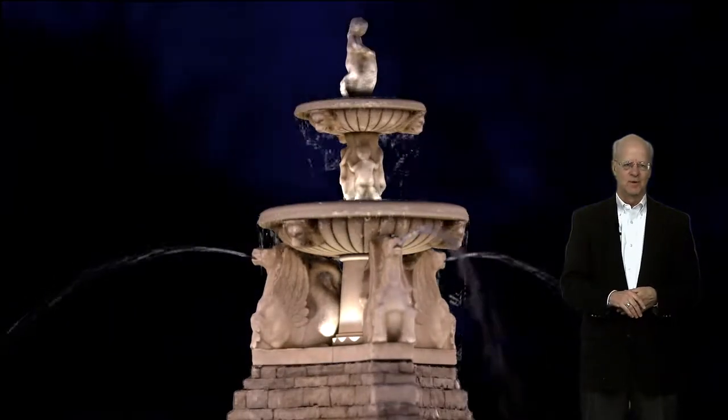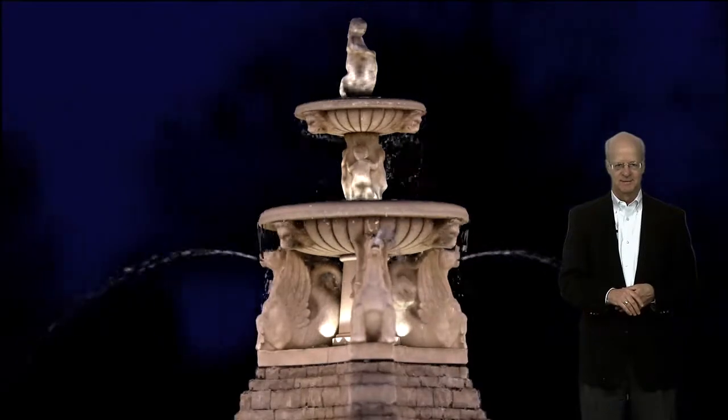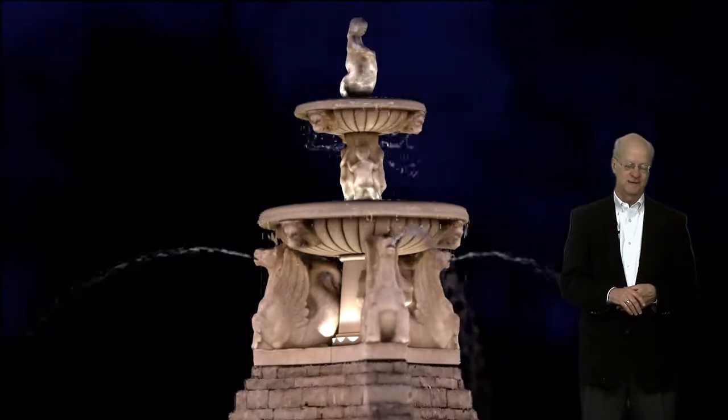Good evening. We're all gathered here today to talk about the Meyer Circle Seahorse Fountain, one of the treasured iconic fountains in Kansas City.